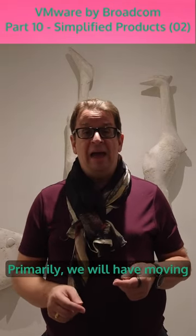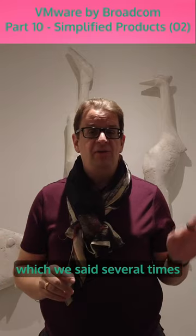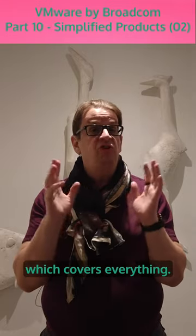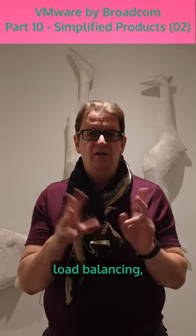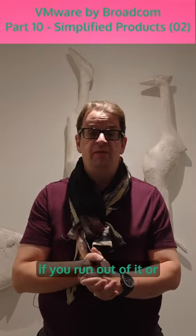Moving forward, there will be only two products — primarily Cloud Foundation, which we've said several times in the past is going to come. Cloud Foundation is going to be the enterprise master product, which covers everything. There will only be a few add-ons in regards to network and security, load balancing, storage, and a few other things. Storage is primarily included, but you need to buy more capacity if you run out.